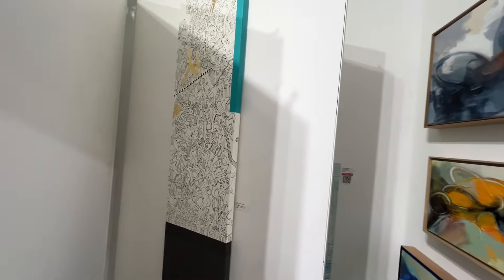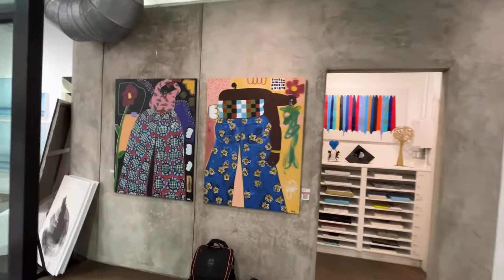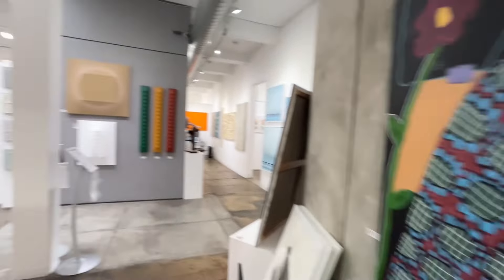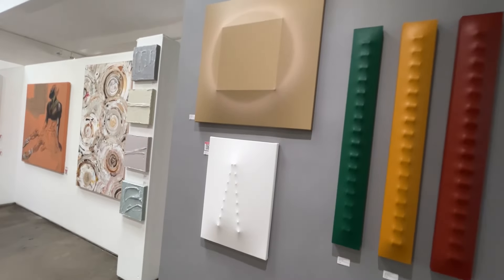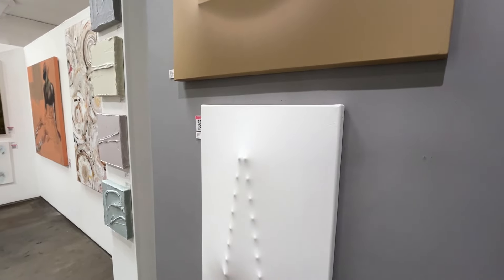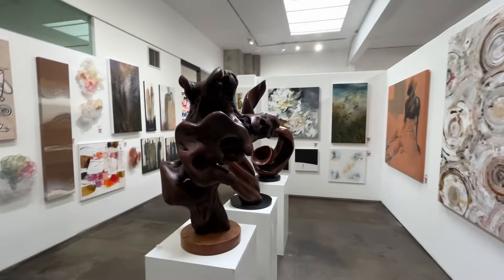I would be happy in a place like this, of course. These are interesting — canvases that have been stretched into these shapes. I like that; that's actually kind of cool. And these sculptures are beautiful.